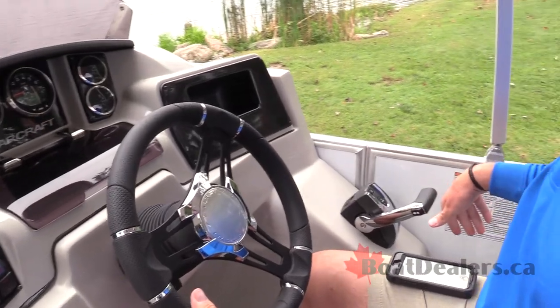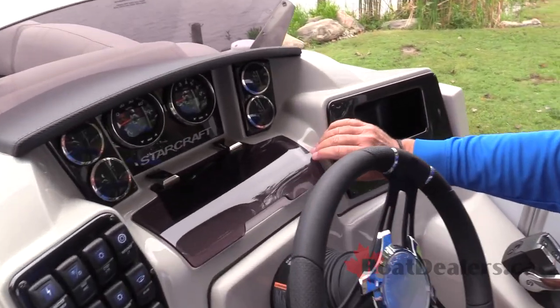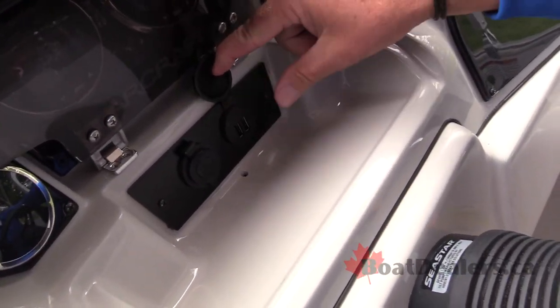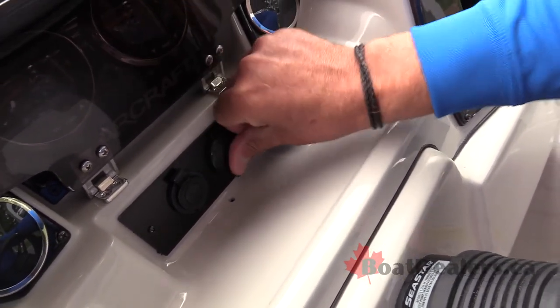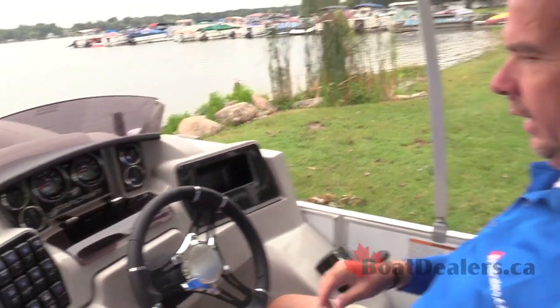We've got a couple of lighted cup holders easily accessible. And here's a great little touch — if you want to access the USB plugs, they're right inside this little compartment that is fully self-draining. There's a little hole that keeps the water drained through there. And there's a great spot for my cell phone too. Nice layout.